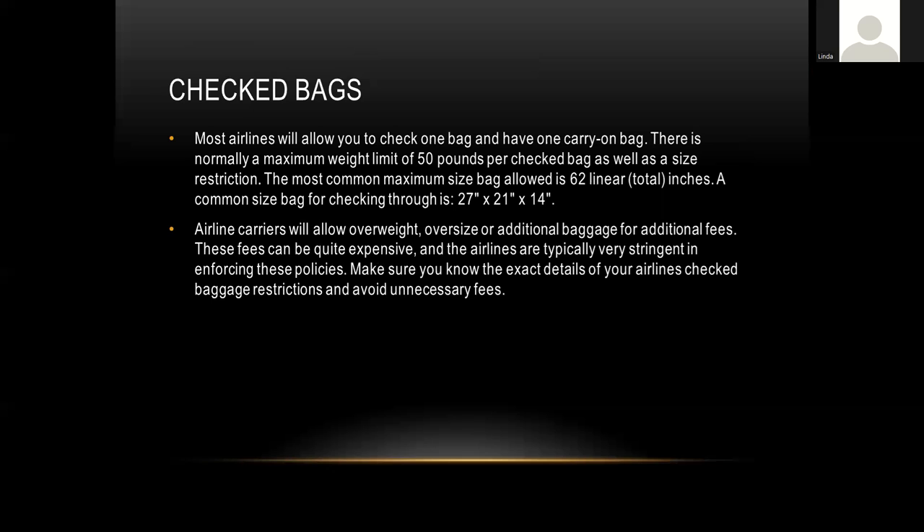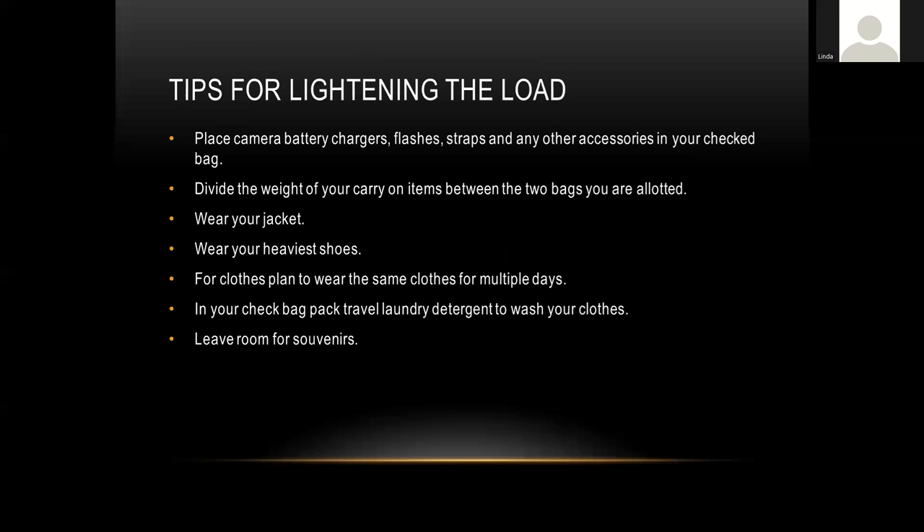For checked bags, typically one bag is allowed and it should be no bigger than 50 pounds to avoid excessive bag weight fees, though each airline varies. For packing tips: putting camera battery chargers, flashes, straps, and other accessories in your checked bag lightens your carry-on load. Divide the weight between your carry-on items so you don't have everything in one heavy bag. Wearing your jacket and heaviest shoes onto the plane also lightens your load since those items don't count toward your bag weight.